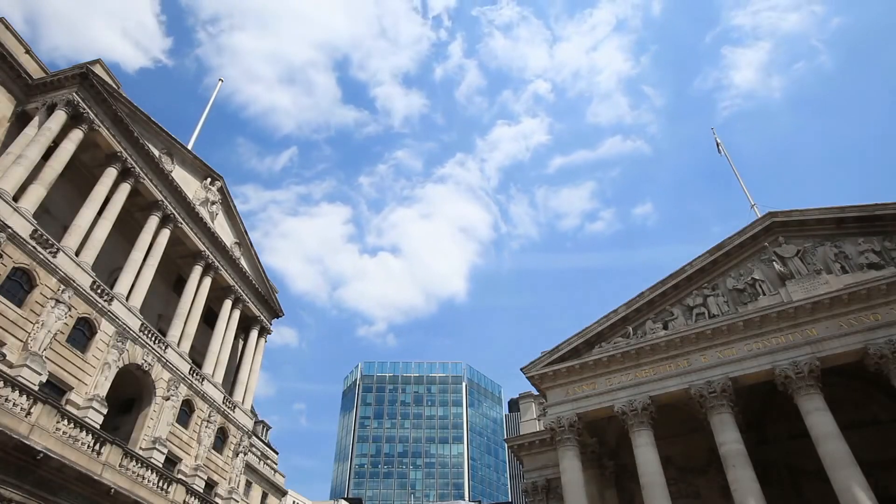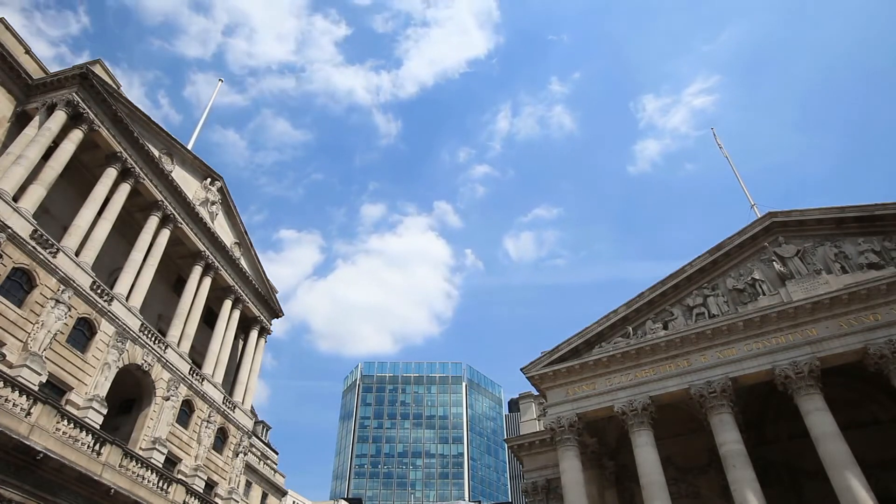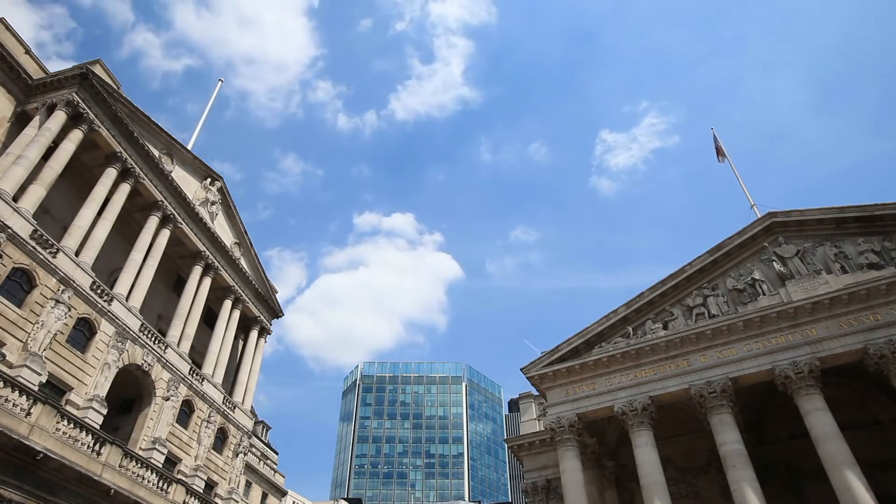The range of securities considered acceptable may vary somewhat from one lender to the next, meaning that a liquid asset that is fine with one lender may not be accepted by a different lender.